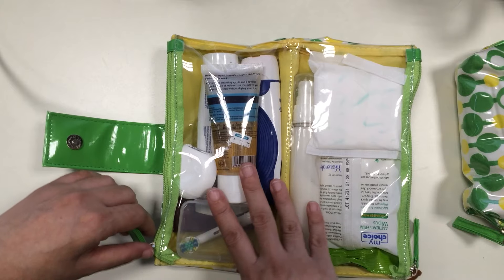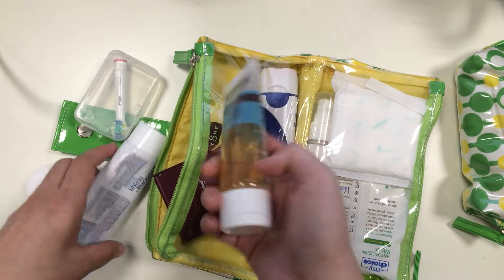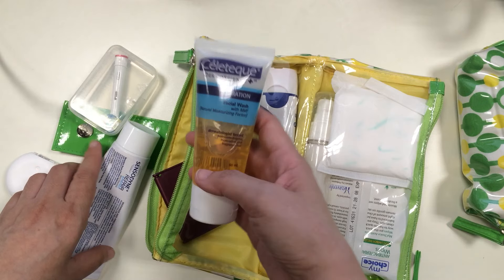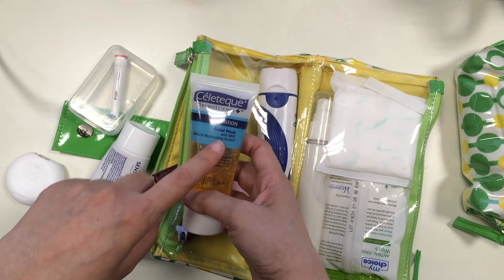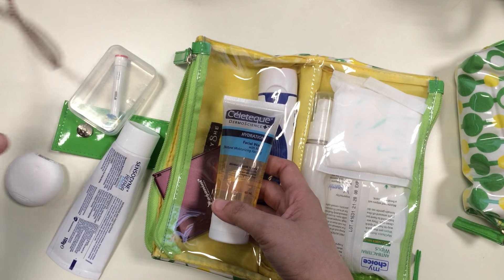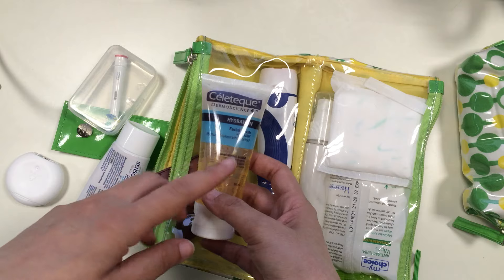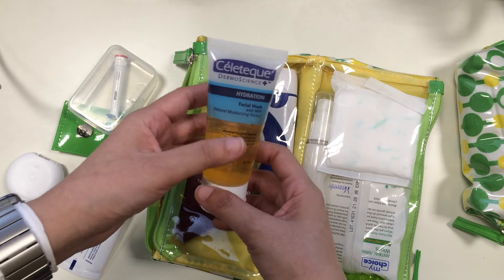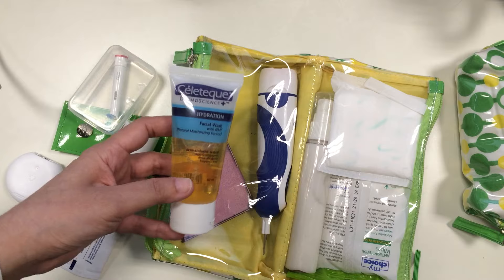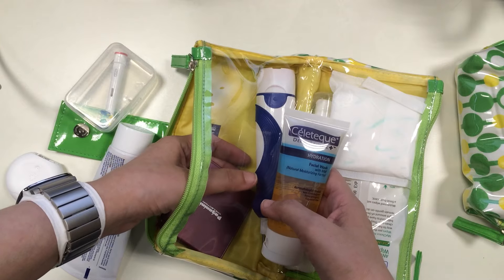Let's take these out. First of all there is a facial wash — the Cellotec Hydration Facial Wash. This is what I'm trying out. The Cellotec hydration line is something I'm trying because I previously uploaded a video about my Mary Kay TimeWise line that I'd been using for about five years, which I've now abandoned. I'll link the Mary Kay video down below.